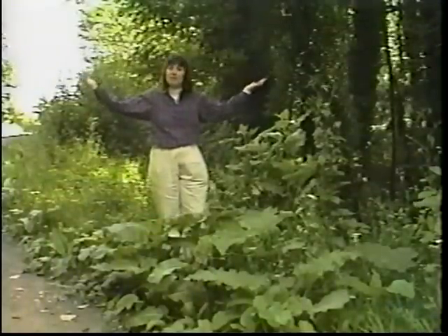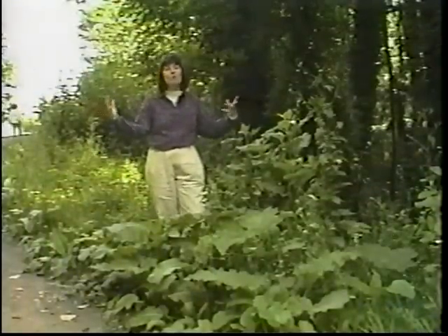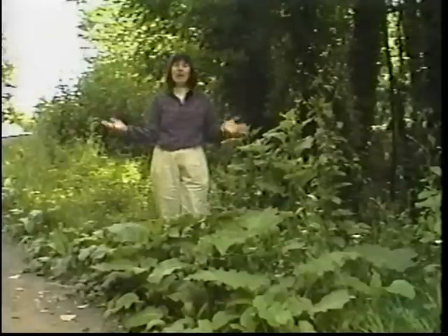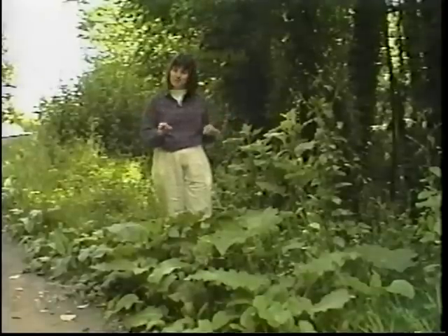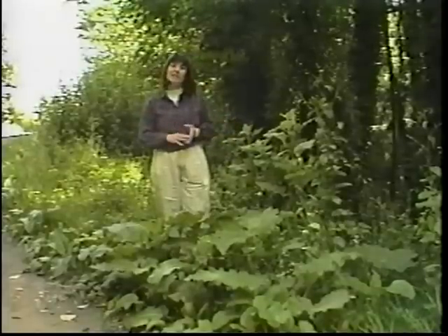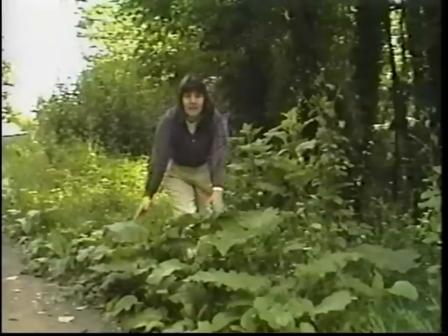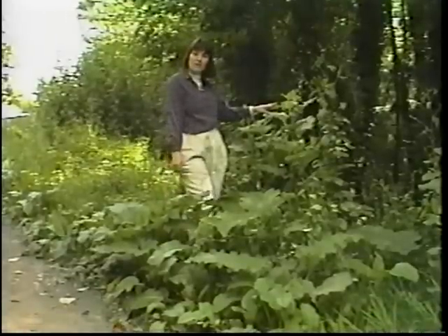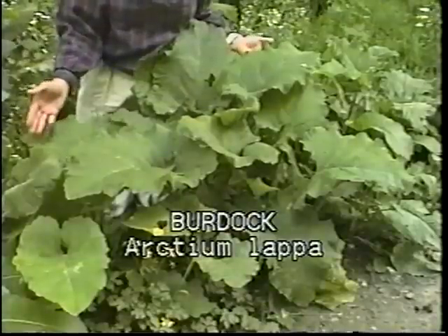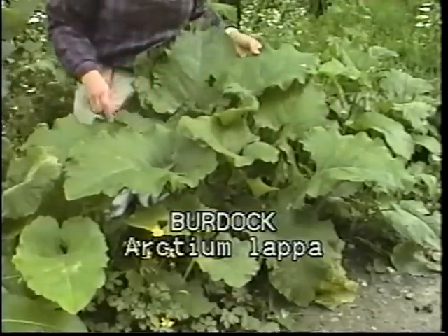We're in a shaded environment under deciduous trees. The plant we're going to look at can grow both in the shade or in a sunny area. Its name is Arctium lappa, commonly known as burdock, in the Asteraceae family. We're lucky because we can look at both the first year growth of this plant right here beneath us, and the second year growth here to our side.